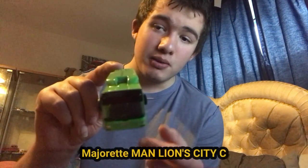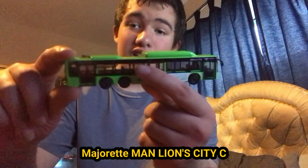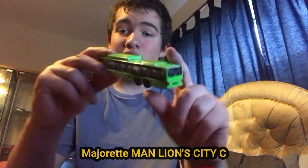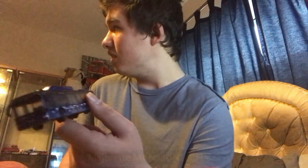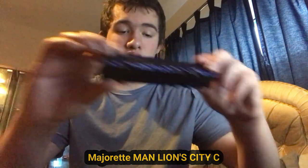Here we have another MAN — I'll put the make of the MAN down there. It's a MAN Lion's City. Here is the front, the side, the back, the other side, the roof, and the bottom. Next, the exact same one again — here is the front, side, back, other side, roof, and the bottom.